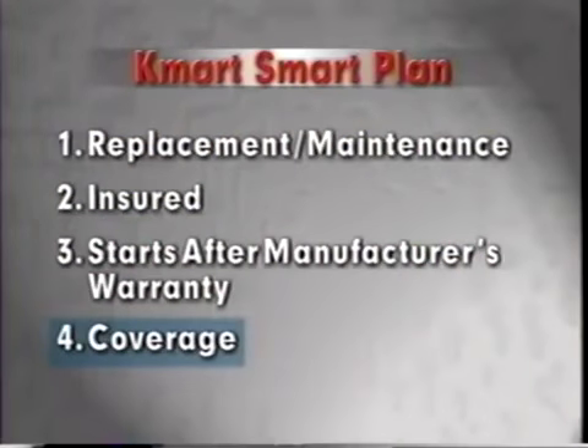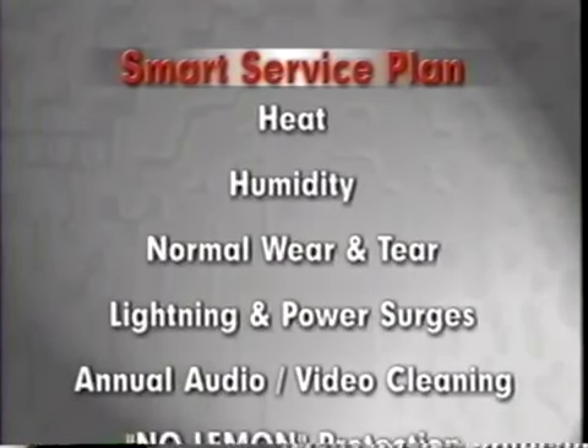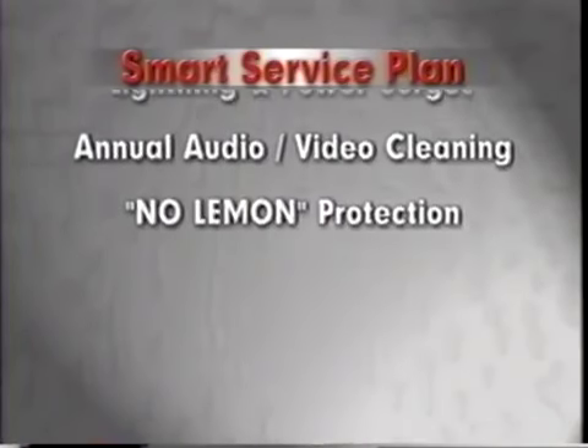And fourth, the Kmart Smart Service Plan covers more than the manufacturer's warranty and extended warranties. Here are the things it covers: dust, heat, humidity, normal wear and tear, lightning and power surges, as well as annual head cleanings on video and audio products and no-lemon protection. The Smart Service Plan covers a lot more than just defects in parts or workmanship, which is what most extended warranties cover. It offers an excellent value. The better the customer understands the coverage, the greater the chances they'll buy the plan.